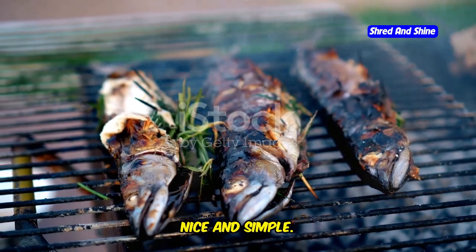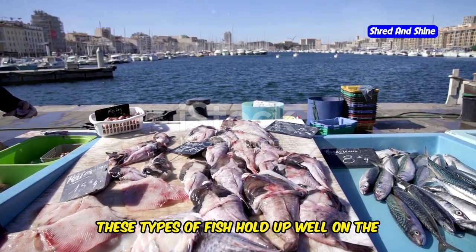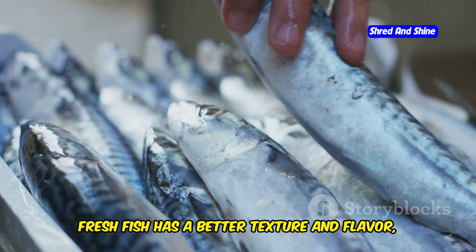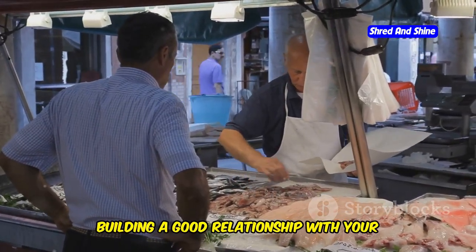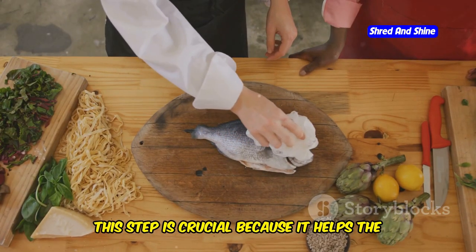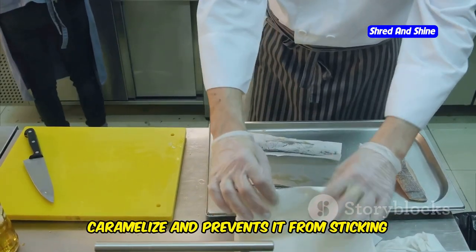We're grilling it today, nice and simple. Choose any firm white fish you fancy — cod, haddock, sea bass, it's all good. These types of fish hold up well on the grill and have a mild flavor that pairs well with various seasonings. The key here is freshness — don't be messing about with frozen fillets. Get yourself down to the fishmonger and pick up something that's been swimming that morning. Once you've got your fish, give it a good pat down with some paper towels to remove any excess moisture. This helps it crisp up nicely on the grill, allowing the fish to caramelize and preventing it from sticking to the grill grates.